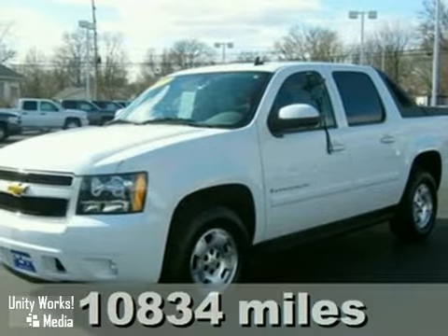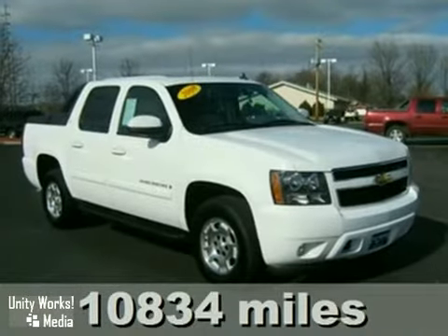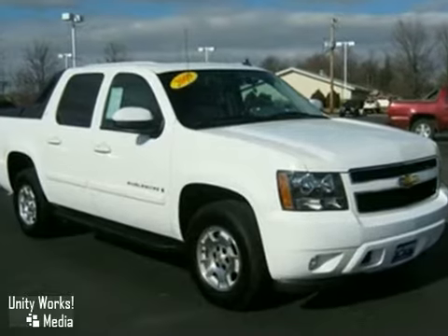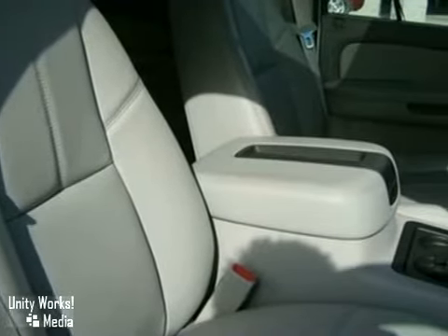It's a 2009 Chevrolet Avalanche. Inside, you'll find a multi-speaker stereo sound system with a CD player, internet access capability, dual-zone air conditioning, OnStar Emergency SOS, and much more.